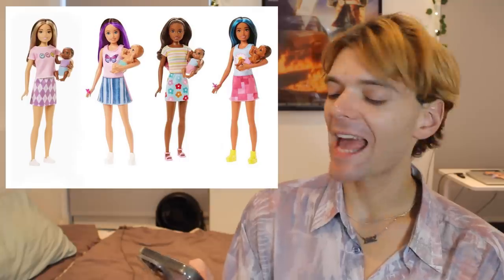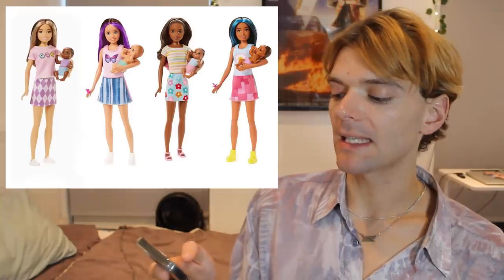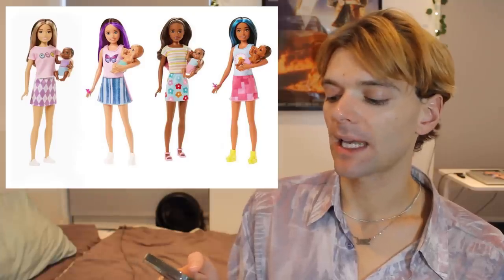We have a new line of Stacie babysitter dolls. They're cute, again just kind of boring — what is there to say about these? I've never bought any of these dolls in the past and I probably won't buy these, just because there's not a lot to them. If they had more articulation then I probably would buy them, because they're cute.